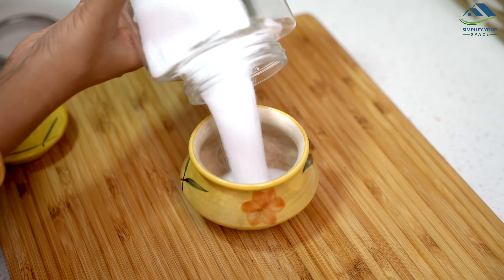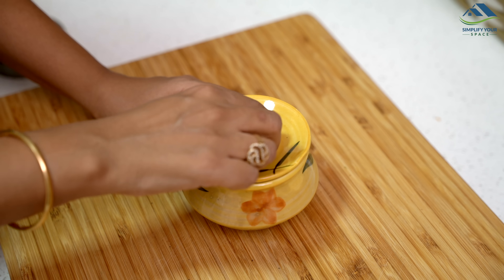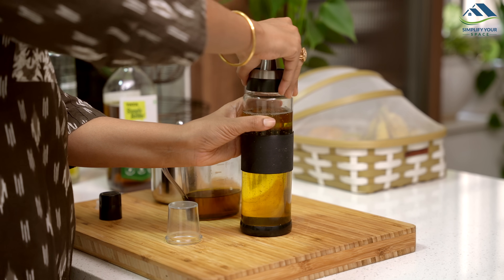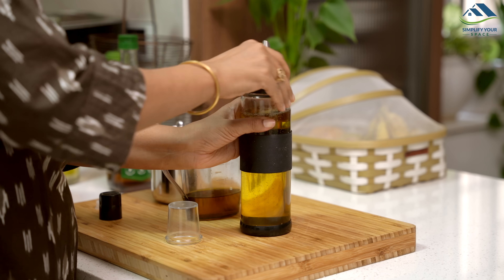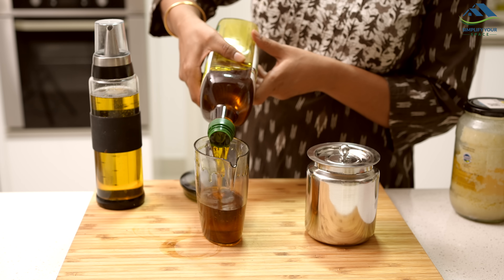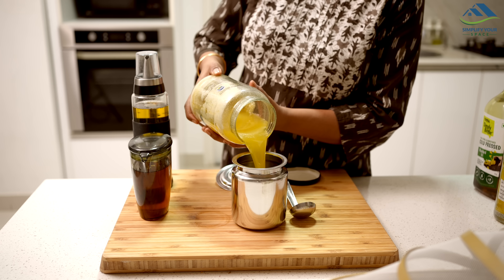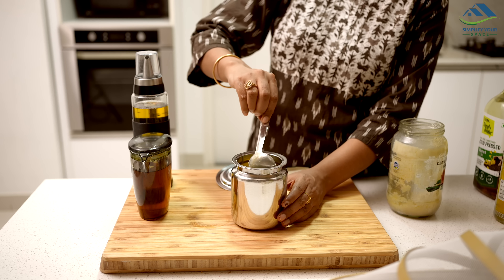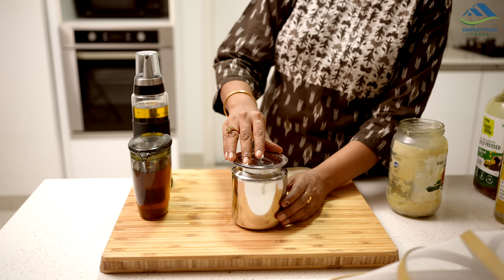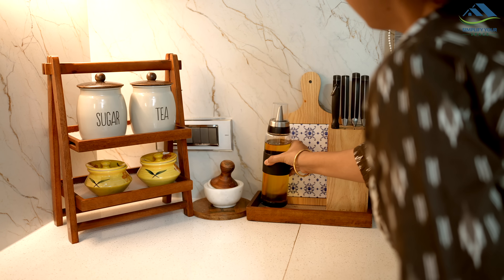Similarly, I keep the salt container full. I use mustard oil and peanut oil for cooking, so I store these in oil dispensers. For ghee, I have a large dispenser that holds enough for around 7-10 days. Properly storing groceries, ghee, oil, and spices in adequate quantities makes our cooking much more manageable.